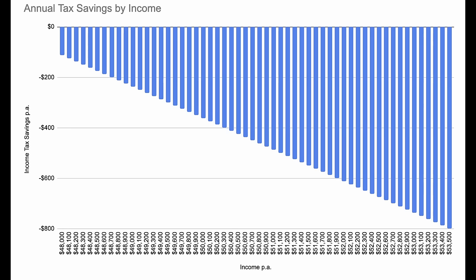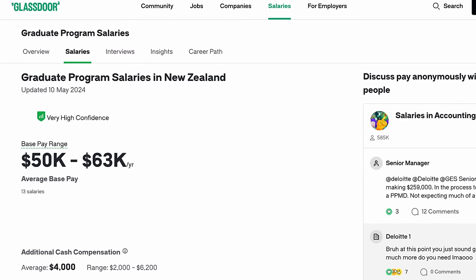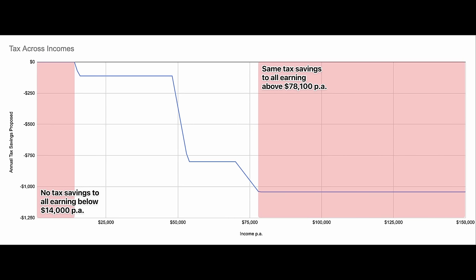There are a few observations. First, these tax thresholds are targeting the middle classes of New Zealand. Changing the $48,000 threshold to $53,500 sees the largest reduction of income tax paid. Many university graduates earn about $50,000 when they leave, meaning they'll have a lot more money in their pocket when they start their careers. Second, these tax changes are not aimed at the very low earners or very high earners.